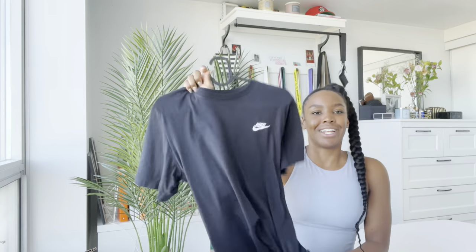I've worn it with bike shorts, I've worn it with like denim shorts, with my Jordan 1s. So it's a great basic Nike shirt.